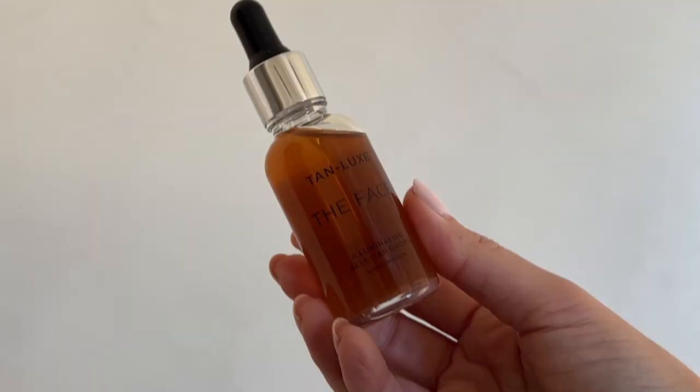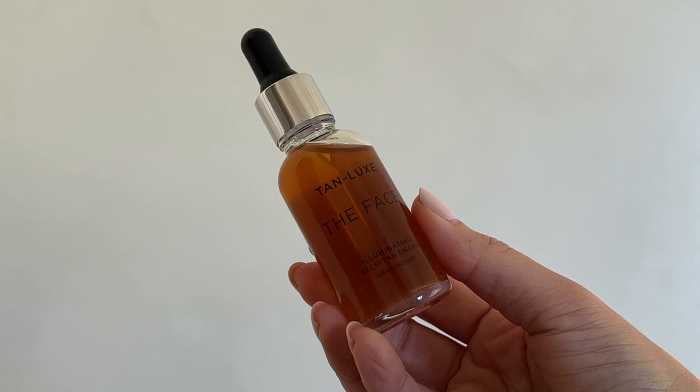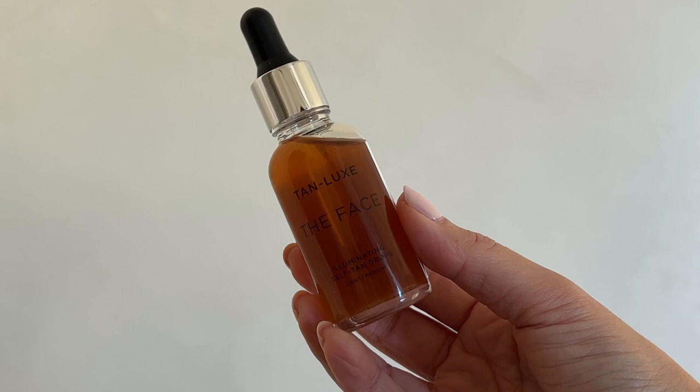Because I use SPF all year long, I need to add a little bit of bronziness and a vacation glow back into my life. This is the Face Illuminating Self-Tan Drops from Tan Lux. I just add this to my moisturizer, serum, or face oil, and then apply evenly all over my skin. It is so foolproof.